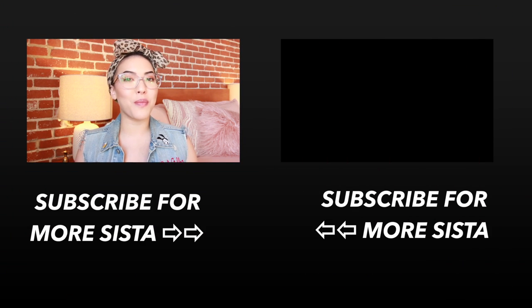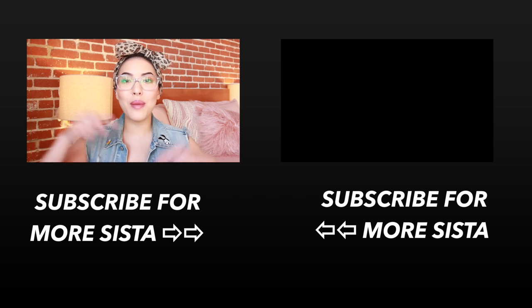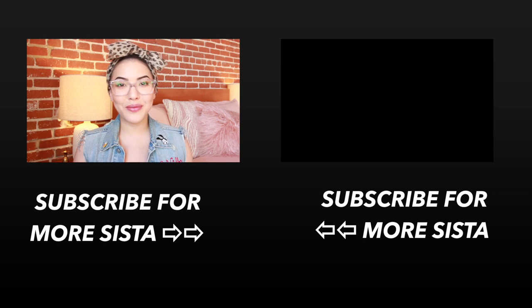Thanks so much again to Warby Parker for partnering with me in this video. If you want to see more videos such as these, please make sure to subscribe below. Come join the sisterhood and I will see y'all in the next video. Bye!